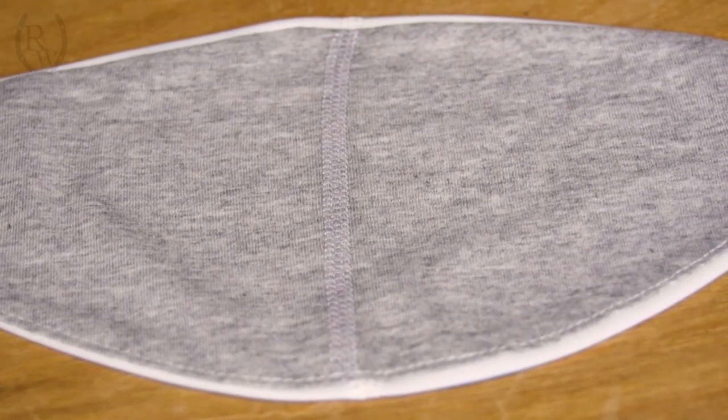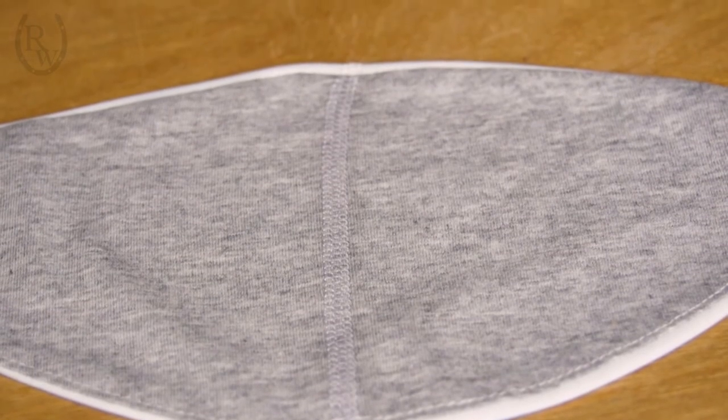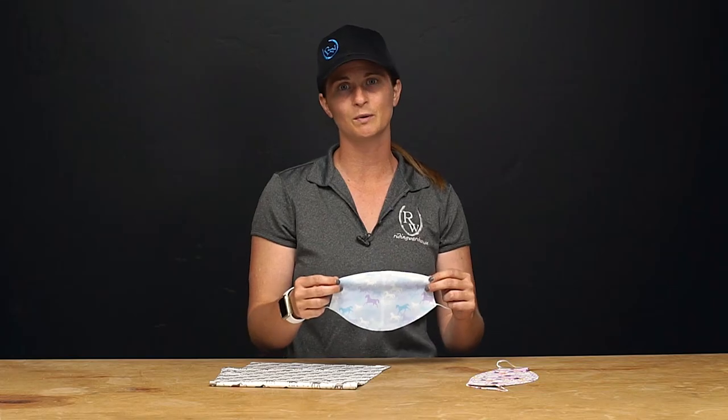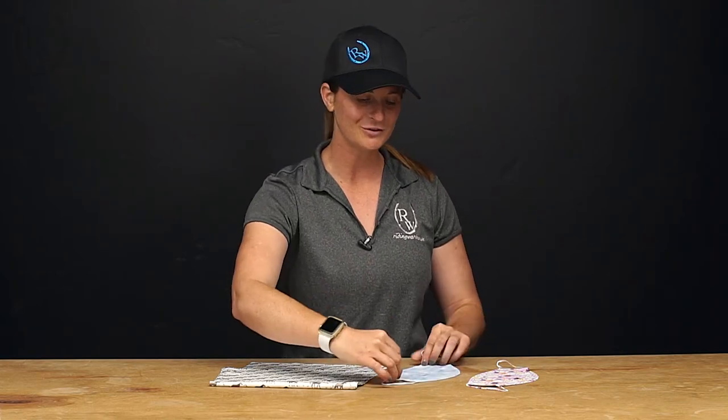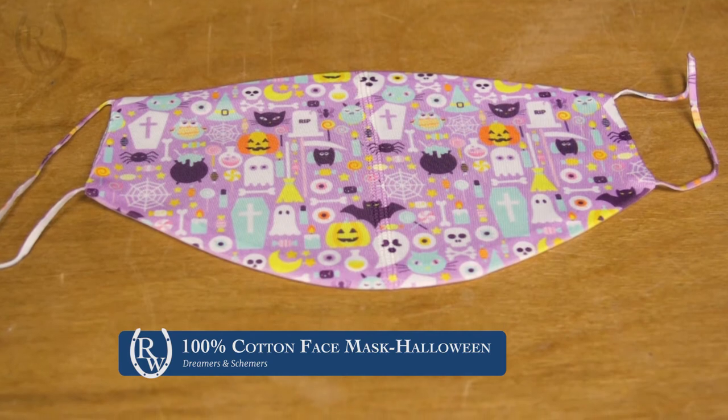They are double layered for protection, and the nice thing about these is that you can actually wear them over a reusable face mask for a little bit more protection if you so choose. We also brought in a Halloween version so you can show off your Halloween spirit during the holidays.